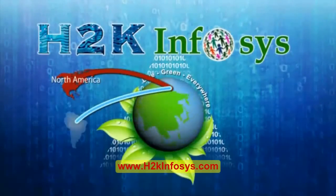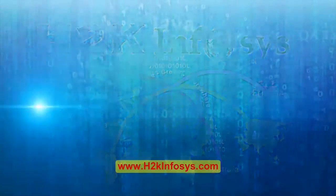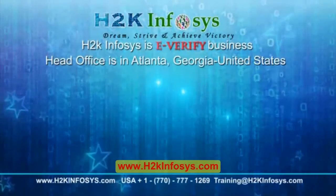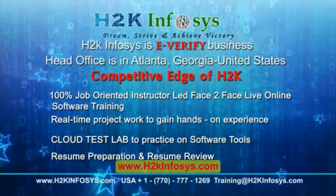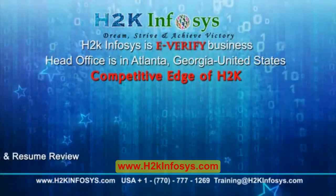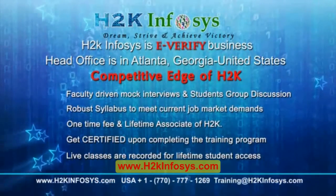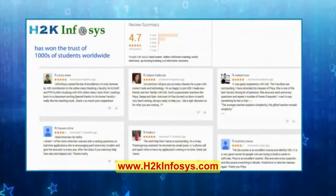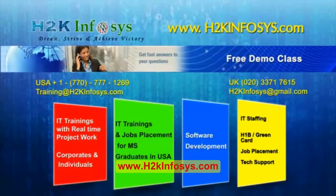H2K Infosys provides world-class online IT training, staffing, and software testing solutions to customers worldwide. H2K Infosys — how we are different from our competitors: 100% job-oriented training, hands-on project work, cloud test lab, resume preparation and review, mock interviews, robust syllabus, one-time fee and lifetime access to classes, access to recorded sessions of live classes. H2K Infosys has won the trust of thousands of students worldwide. For a free demo class, visit us at H2KInfosys.com.